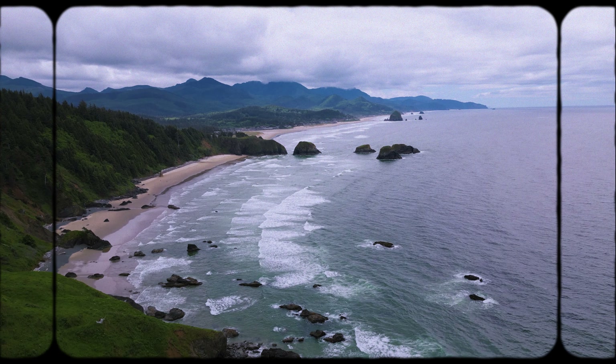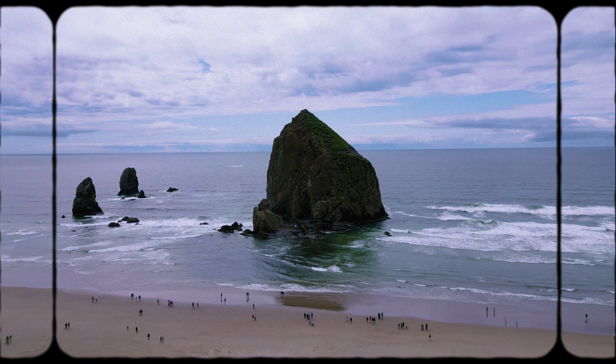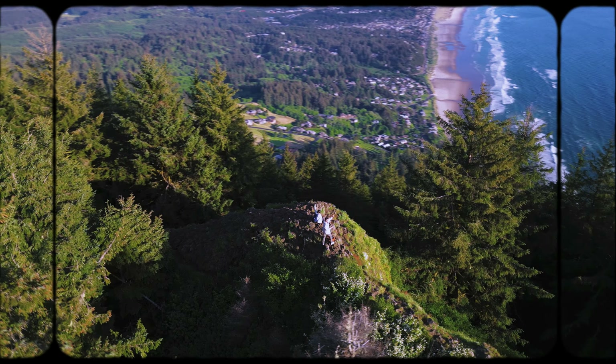But not today. Today we have a pretty packed itinerary. We are going to the west coast and we are going to see the Haystack Rock, which is a huge rock in the middle of the ocean. And then we are going to hike up Neahkahnie Mountain. So those are the two big plans for today.